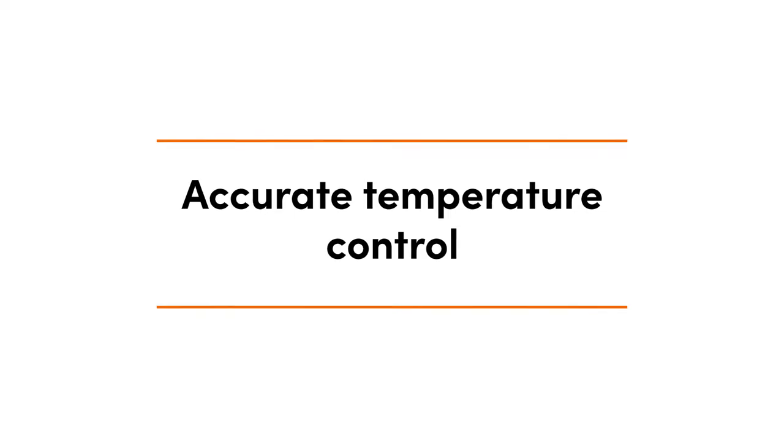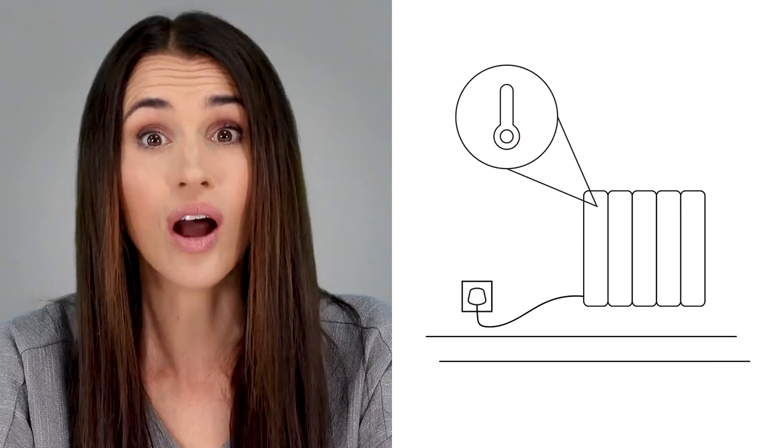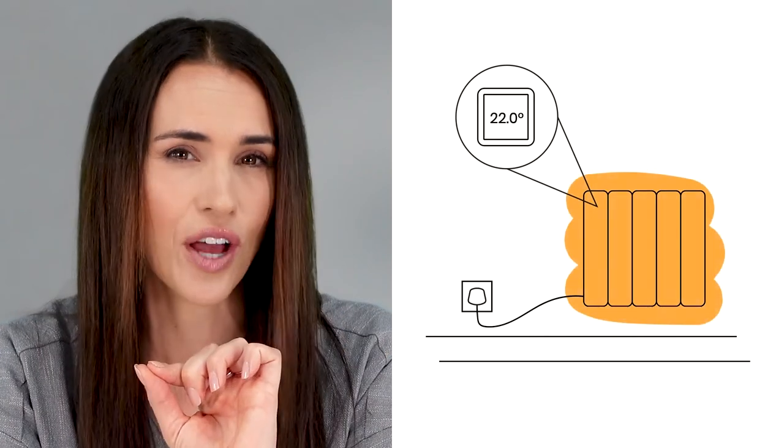Now let's move on to our next benefit: accurate temperature control. Being able to achieve your preferred heat level is key to creating a warm and comfortable home, because you should be able to enjoy your favorite Netflix show without having to shiver or sweat your way through each episode. And other than comfort, it's important to remember the golden rule of radiators — the more accurate the thermostat, the more efficient your heating. Precise temperature control helps save energy by preventing rooms from over or under heating, so there's less chance of energy being wasted on spaces that aren't in use. Electric radiators achieve this thanks to something called a Precise Digital Thermostat. These intuitive devices are as accurate as 0.01 degrees Celsius, making sure your heating always stays within a fraction of your preferred set temperature, letting you effortlessly enjoy a cozy home without having to make constant adjustments.